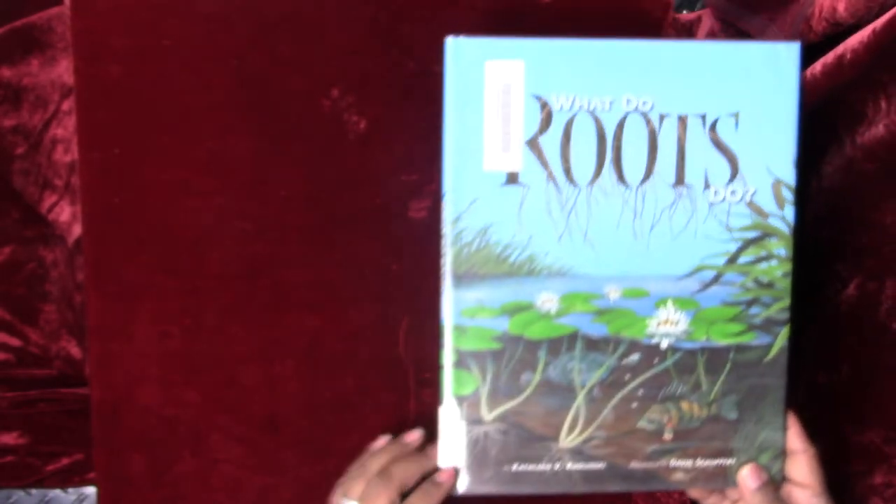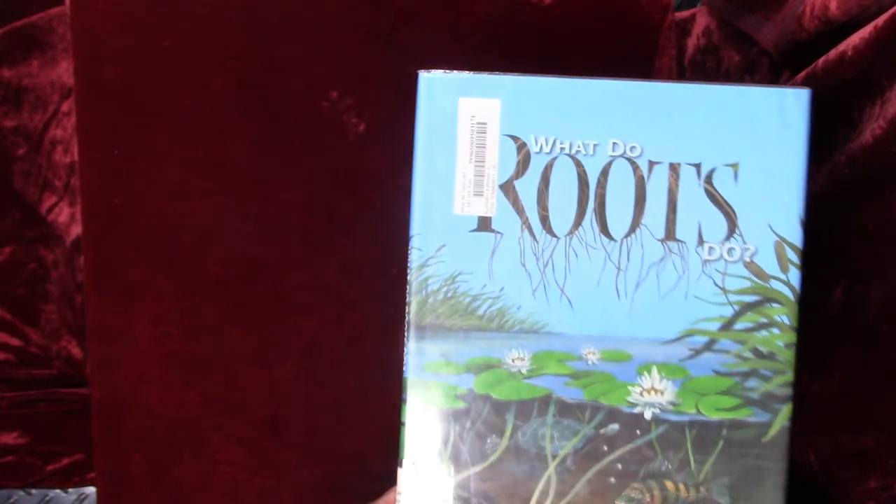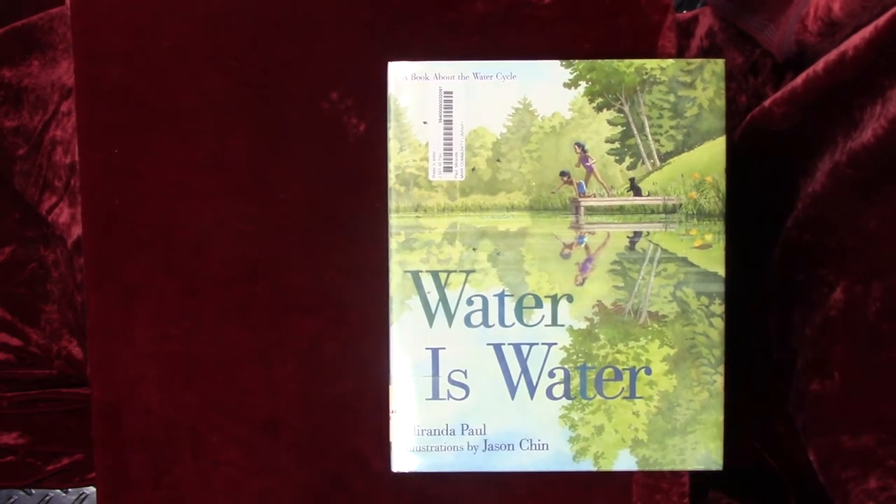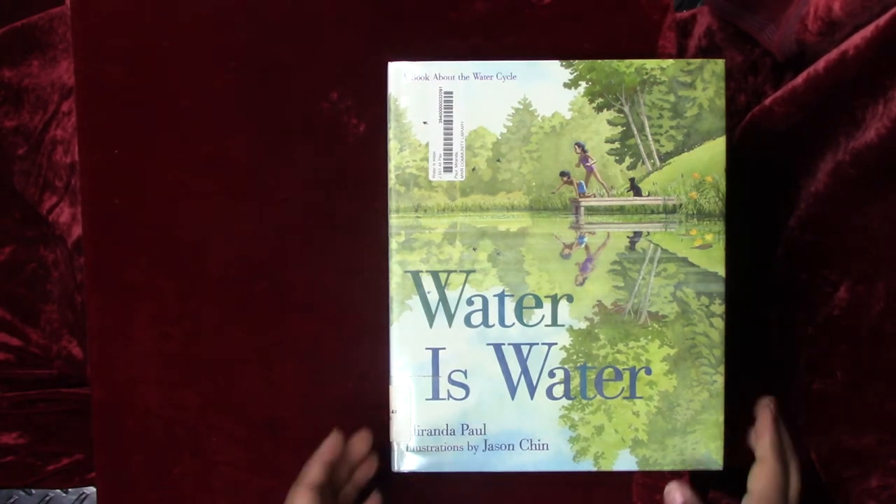The end. What a great story about roots. So our first book was about rocks, our second book was about roots, and our final book is all about the water cycle. This is called Water is Water by Miranda Paul.